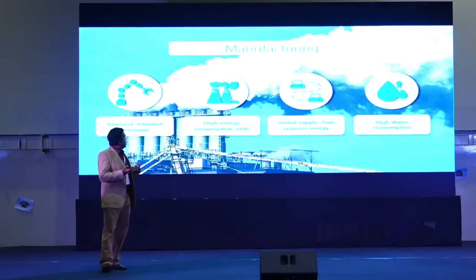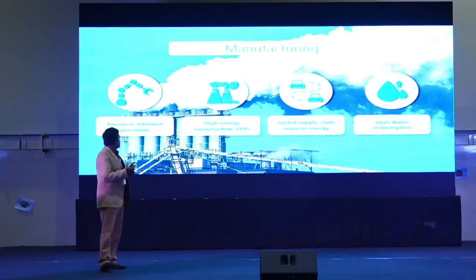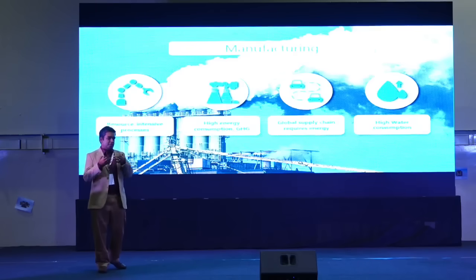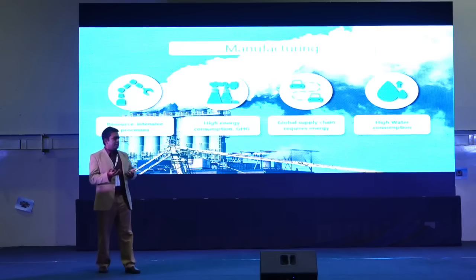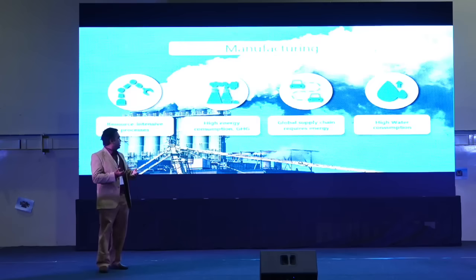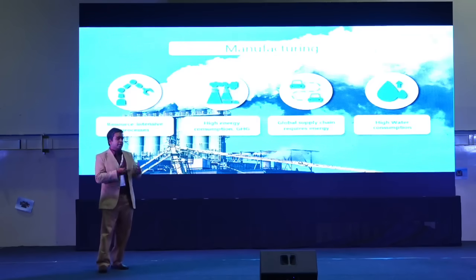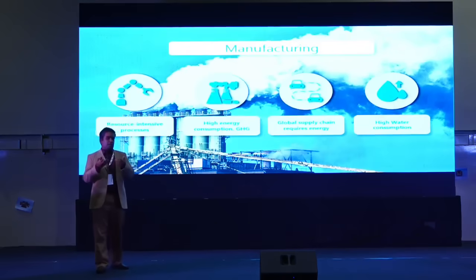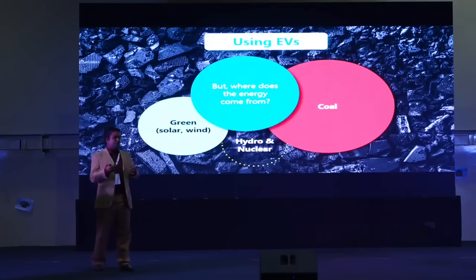The next aspect is manufacturing. When we are manufacturing these vehicles, are we doing it in a sustainable way? The manufacturing process is very energy intensive, consumes a lot of energy, and releases a lot of greenhouse gases. The global supply chain for transporting components from one part of the world to another also needs energy, and there is high water consumption in manufacturing these vehicles.